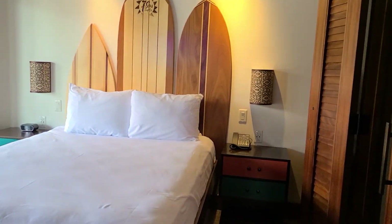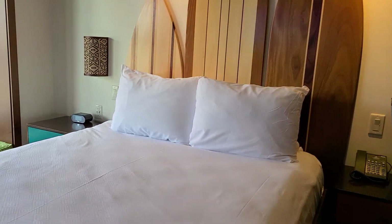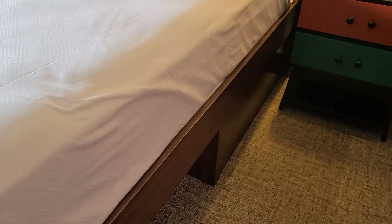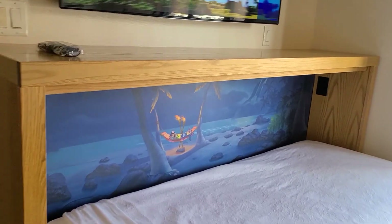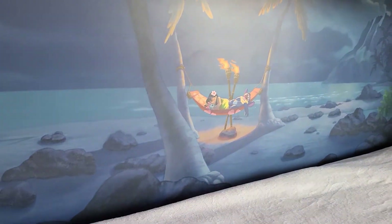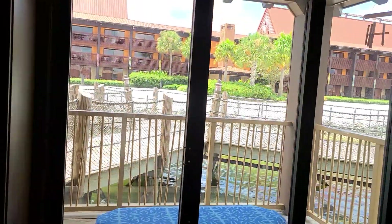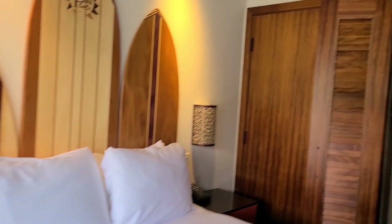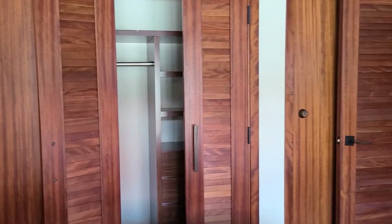Right when you walk in there's a bedroom to the left that sleeps three. The bed is elevated so you can put suitcases and stuff underneath. There's the pullout with Lilo and Stitch. And there's a great view out this window of the beach and the Polynesian. Lots of storage — really pretty.